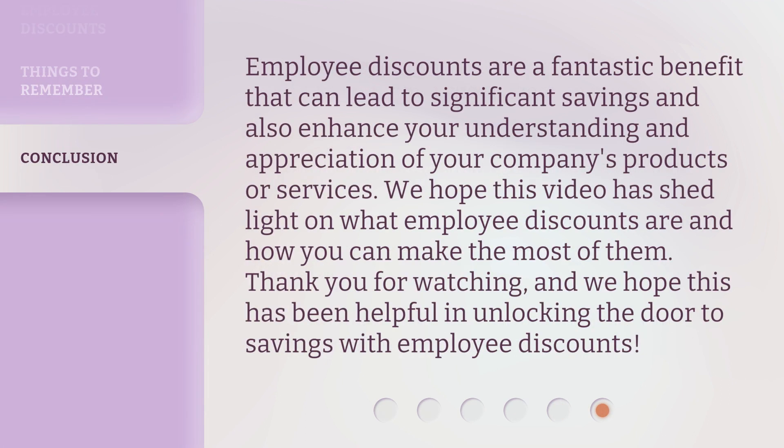Employee discounts are a fantastic benefit that can lead to significant savings and also enhance your understanding and appreciation of your company's products or services. We hope this video has shed light on what employee discounts are and how you can make the most of them. Thank you for watching, and we hope this has been helpful in unlocking the door to savings with employee discounts.